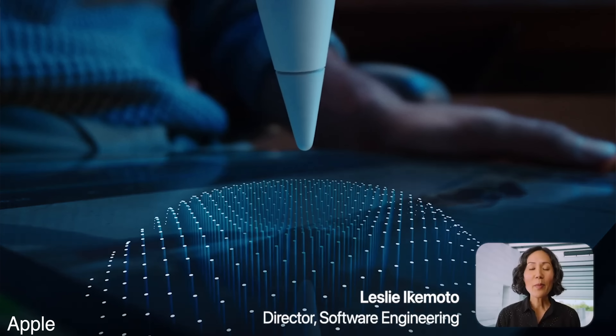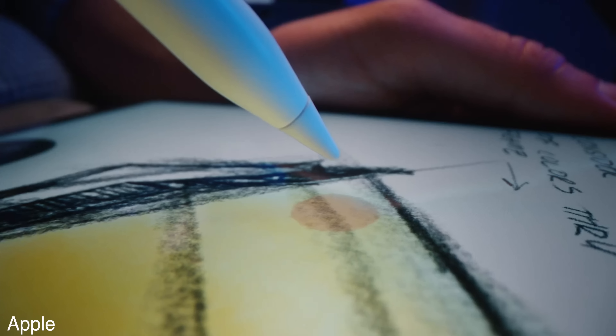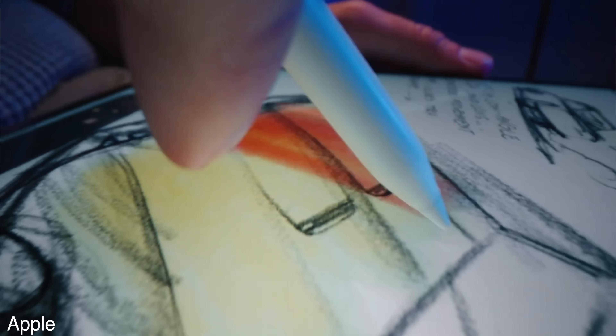The next feature is a little weird — they're calling it the Apple Pencil Hover Experience. It detects the Apple Pencil up to 12 millimeters above the display, so it can show you a preview of where you're going to touch the screen before you actually touch it. Cool, I guess. I definitely don't think I would buy a whole new iPad for that. It's also got Wi-Fi 6E, so that's nice. And that's it, ladies and gentlemen. Riveting stuff.